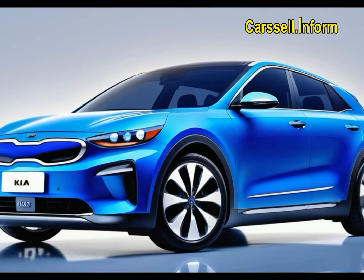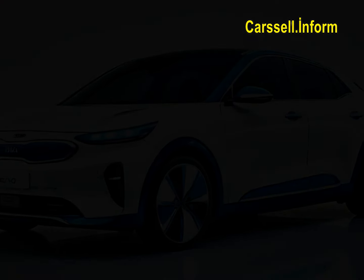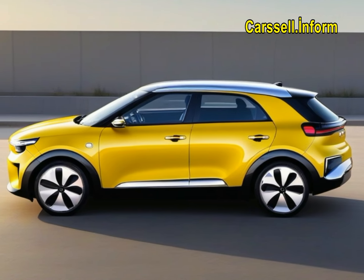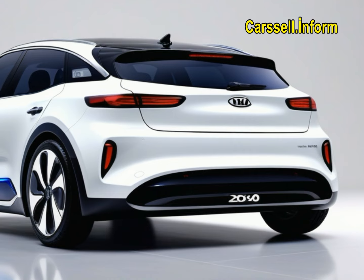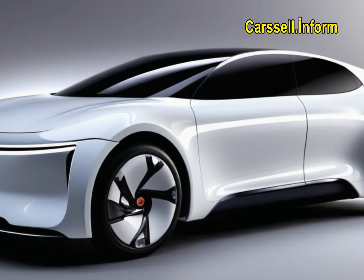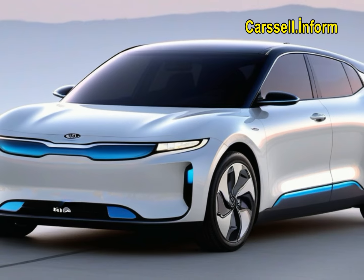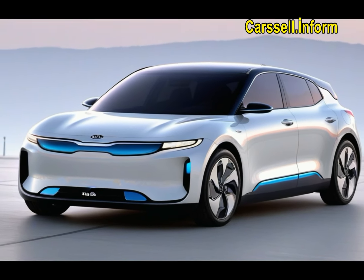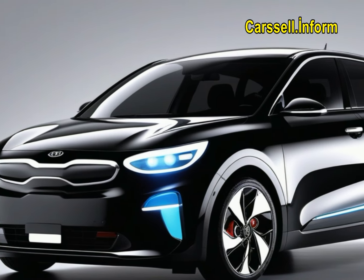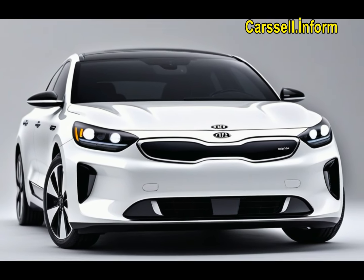The EV3's interior is inspired by nature, featuring color schemes like subtle gray, warm gray, and blue, with onyx black exclusive to the GT-Line trim. Sustainability is key, with recycled fabric on the dashboard and door trims, and recycled plastic used in the seats, headliner, door armrests, garnish, floor mats, and luggage board. The seats include a foldback relaxation mode and USB-C charging ports, with adjustable interior ambient lighting. The center console features a sliding table function ideal for snacks or laptops, and a storage area below spacious enough for drinks or a small backpack.